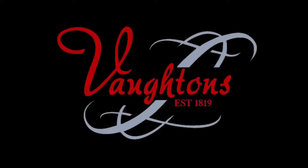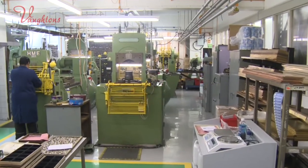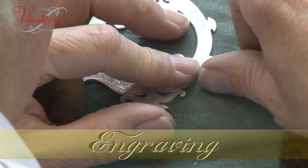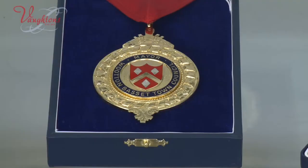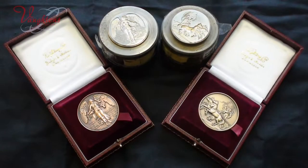Voughtons. High quality craftsmanship and service spanning three centuries. Voughtons have built on these foundations and have developed complementary skills to become one of the foremost names in British manufacturing for medals, badges, insignia and other presentational products.